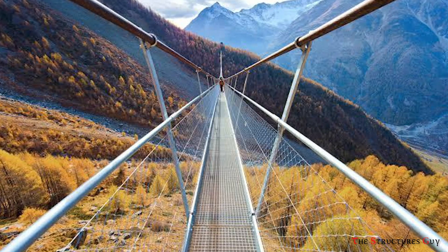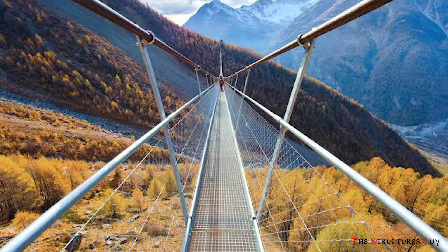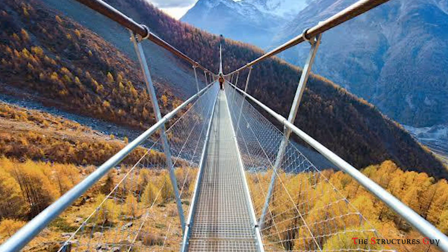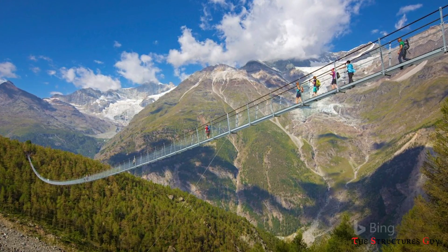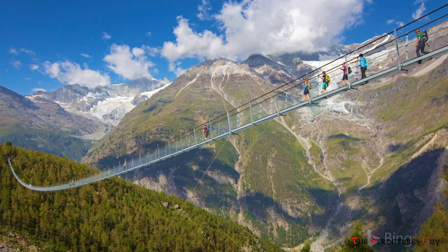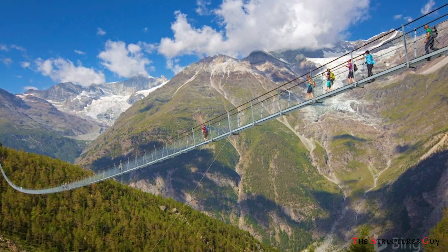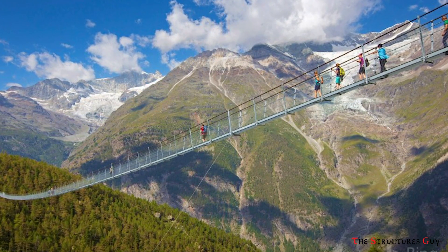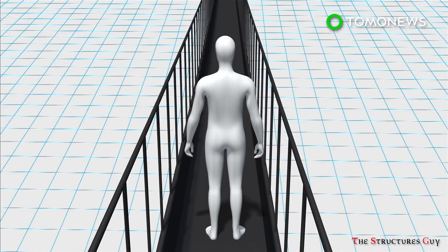The deck of the bridge is see-through, allowing visitors the opportunity to see straight down into the valley below. If the level of depth is too unsettling or scary for some people, the world-famous Matterhorn mountain is perfectly placed in the distance for viewing. The bridge is just over 2 feet wide, which means visitors can only walk in a single line.